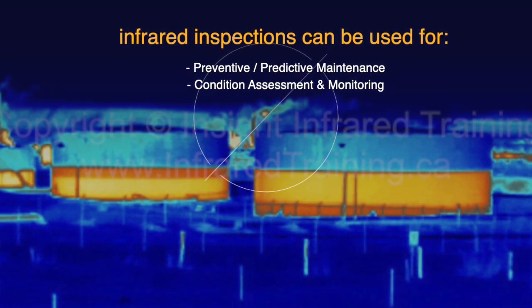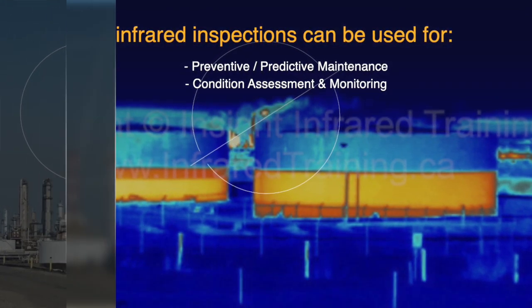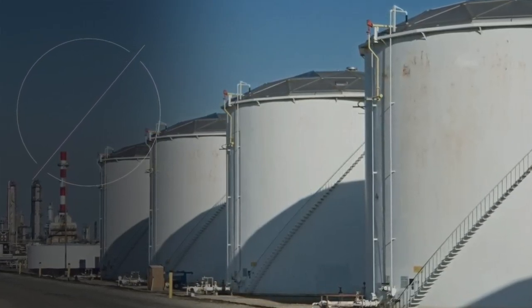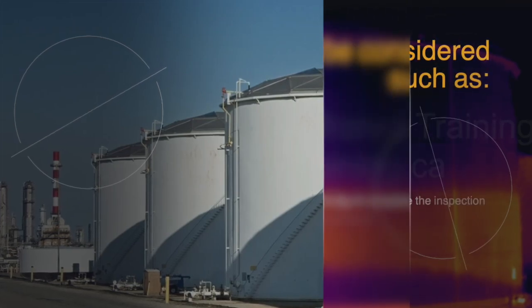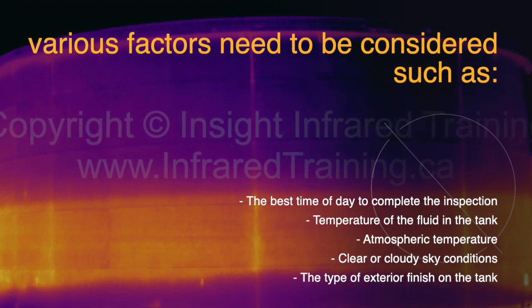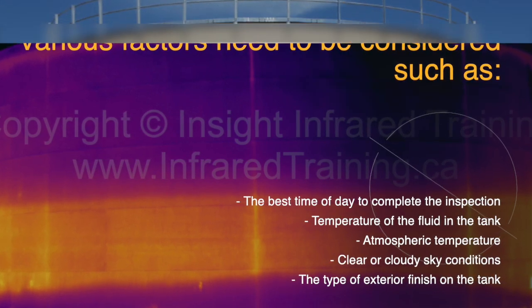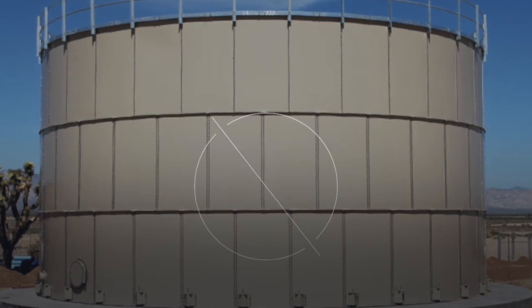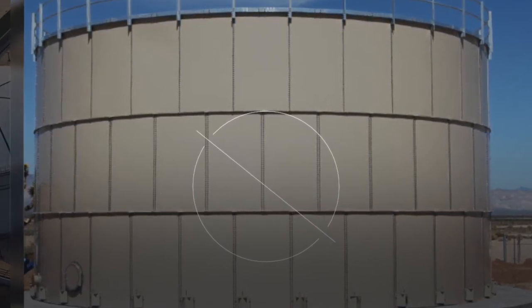In order for an infrared tank inspection to be effective and for proper interpretation of infrared data, various factors need to be considered, such as the best time of day to complete the inspection, temperature of the fluid in the tank, atmospheric temperature, clear or cloudy sky conditions, and the type of exterior finish on the tank. These and other factors will determine whether or not an infrared tank inspection is successful.